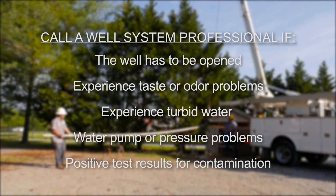If you experience any positive test results or believe your well has been contaminated, contact a professional or your local or state regulatory agency.